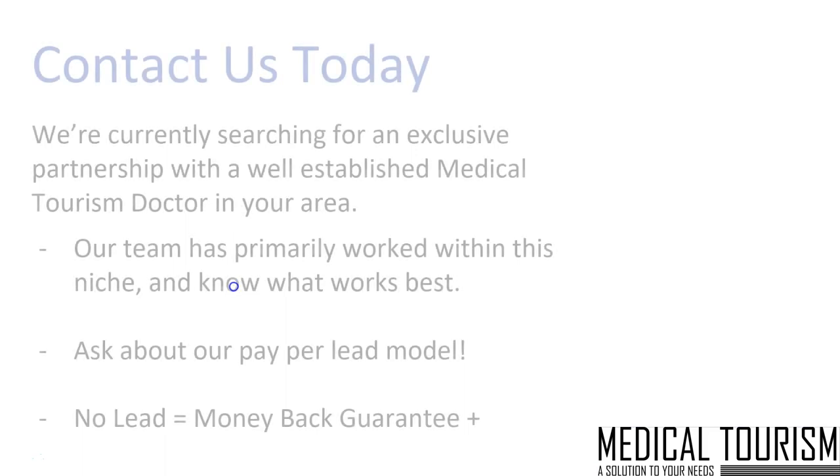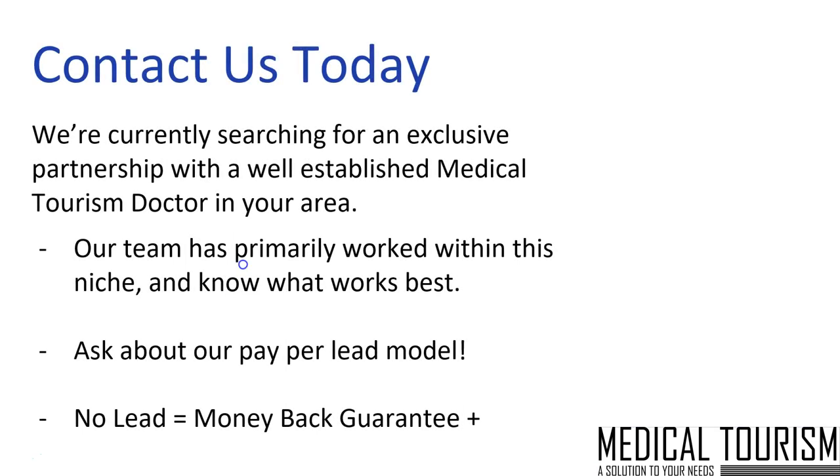We are currently searching for an exclusive partnership with a well-established medical tourism doctor in your area. Our team has primarily worked within this niche — we know it works best. You can ask Bobby about a verbal pay-per-lead model — it's a performance-based model, so if you don't get any leads, you get a money-back guarantee. We understand the guidelines within your industry, and we have a way of making sure it's performance-based for you. No leads, money-back guarantee. And if you're not satisfied, we'll even throw in a souvenir as a parting gift. I hope this presentation has been educational and informative. Bobby and I look forward to addressing any questions or concerns you have. Thanks for watching.